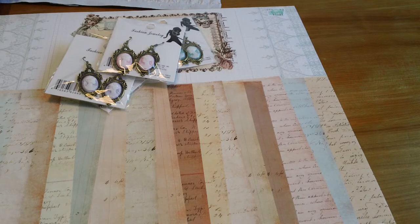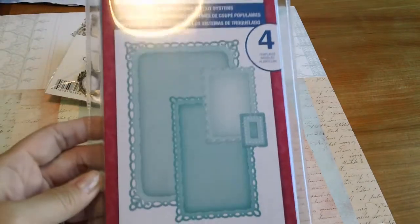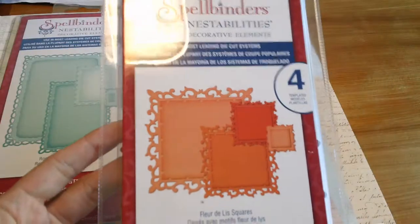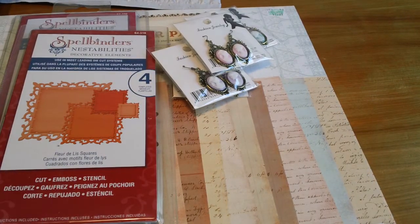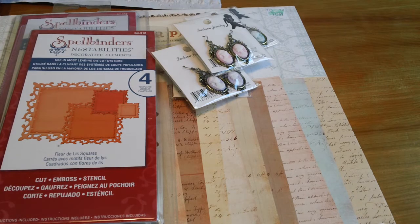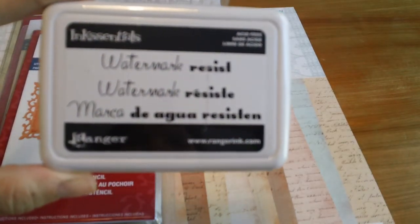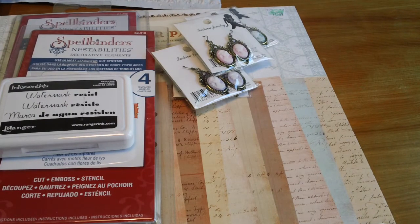I think it was Friday I went to Michael's, where Spellbinders were 30% off and I had an extra 20% off coupon. I bought two Spellbinders — the Romantic Rectangles and the Florally Squares. Normal price is $24.99, and with about 40% off plus the extra 20%, I got them for $13.99 each. I also got the Ink Essentials Ranger Watermark Resist Pad, which was on sale, and I got it for $3.36.